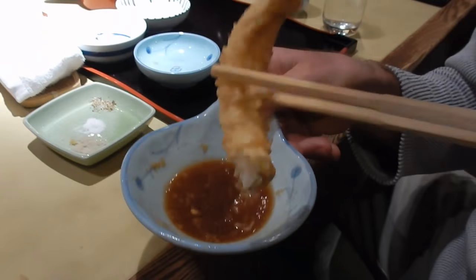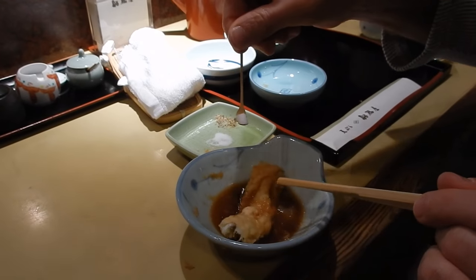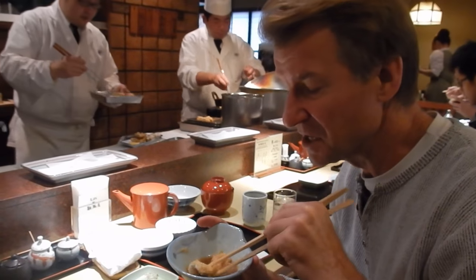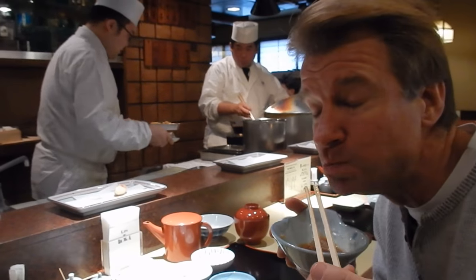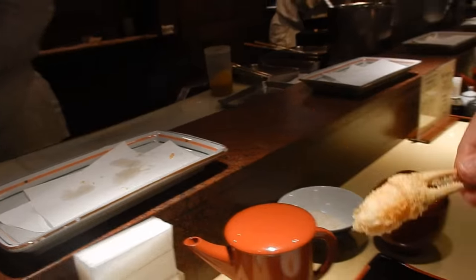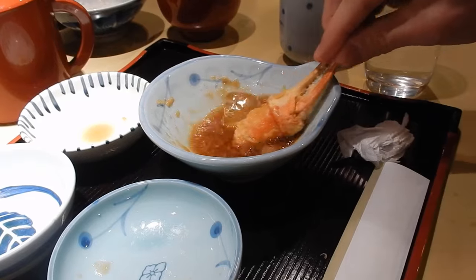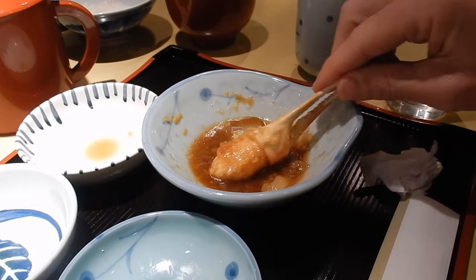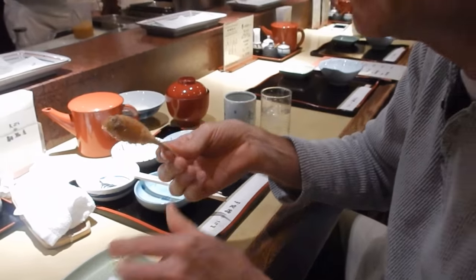One more piece of the anago — this time we're going to do it in the sauce and then add some salt. We're trying to create the perfect tempura, so here we go. So good. Oh, it's hot, hot, hot. Too hot. Cool it off a little bit. A little bit of the seasoned salt. Yeah, here we go.